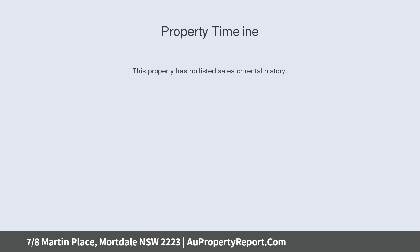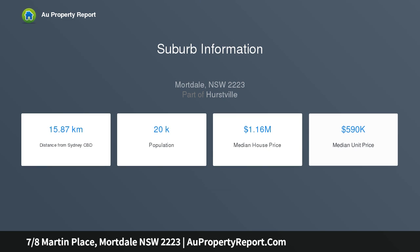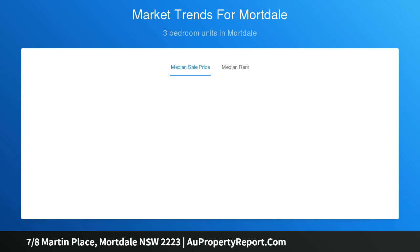This lovingly renovated 2 bedroom apartment enjoys a long list of features and is perfect for a first home buyer or savvy investor. Positioned moments from Mortdale Village, station and Memorial Park, this unit is a must visit. Open plan design capturing all day sun, spacious kitchen.